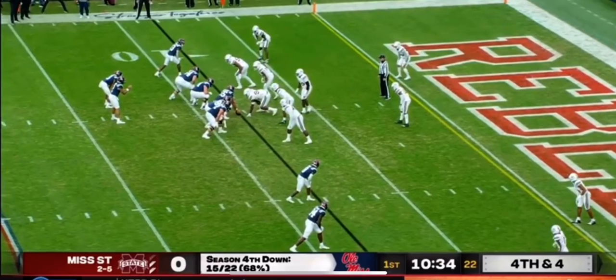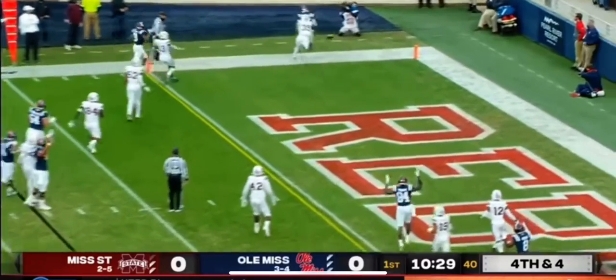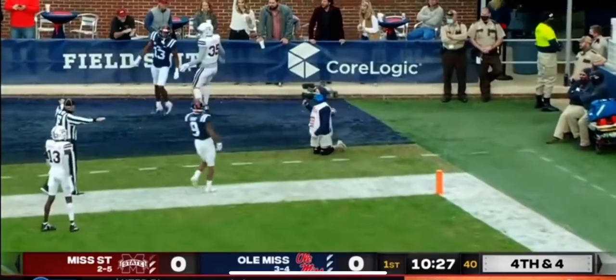He's covering Elijah Moore right here. Look at this — in the slot. Corral doesn't look that way. Instead, back corner of the end zone on fourth down, and drop.